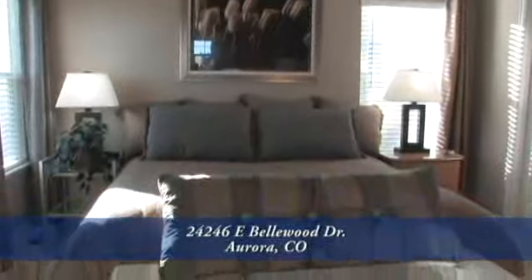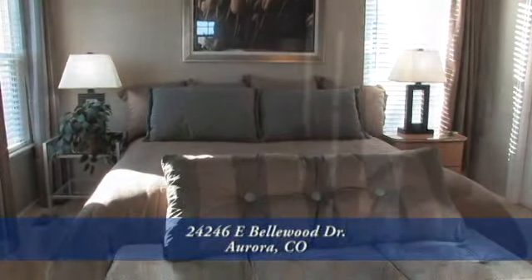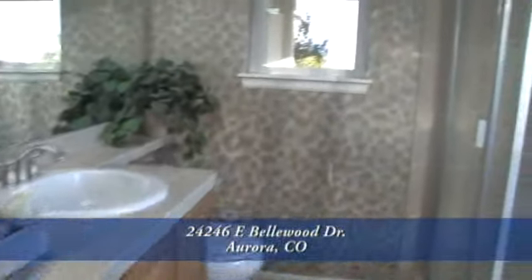The master also has a vaulted ceiling and built-in sound system. It's spacious and open. This home features a five-piece master bath with dual sinks, enclosed shower and tub.